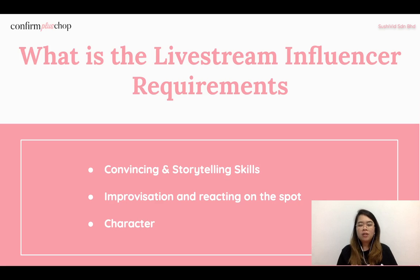The second requirement is improvisation and reacting on the spot. Since live streaming is not pre-recorded content, there's no editing. Whenever viewers post comments or questions — about how to use the product or the promotional price — the influencer needs to react and answer on the spot so viewers understand and are prompted to make a purchase immediately.